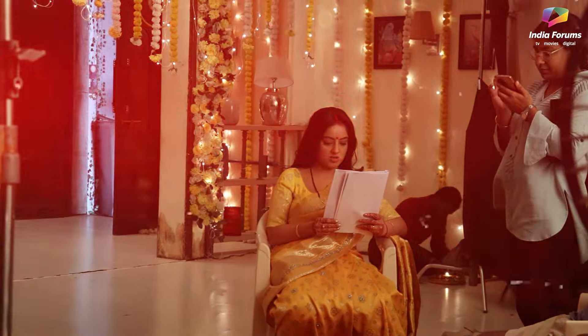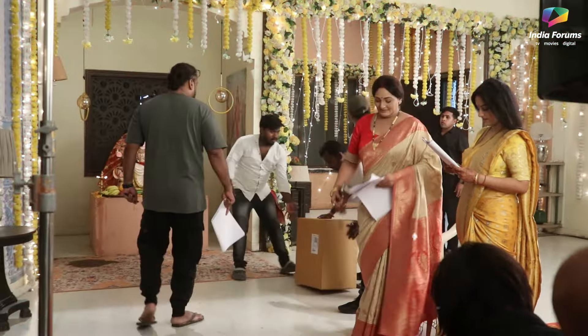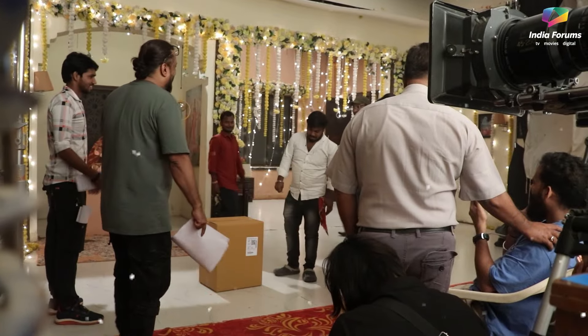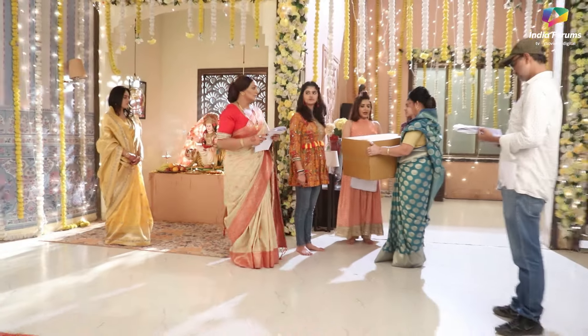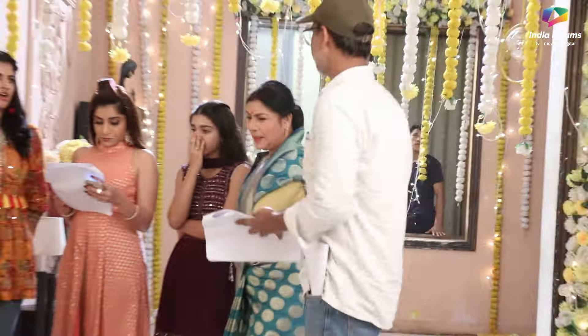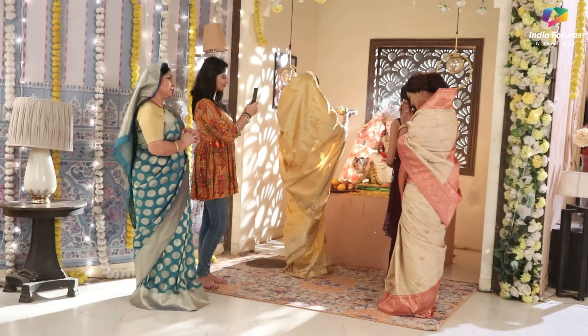Then we saw Deepika Singh rehearsing her lines — she plays Mangal — and here is the entire cast. The scene was done before and the people were doing their final rehearsal. People also help each other to remember their lines, and we were all set for the scene.